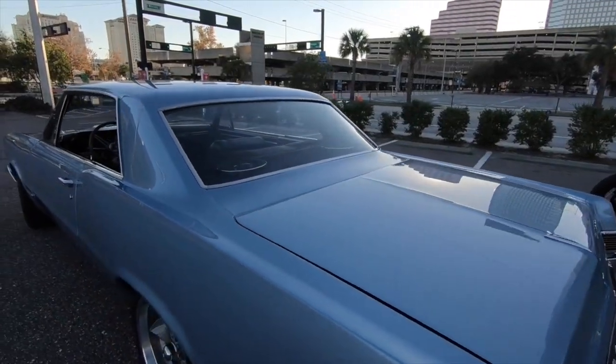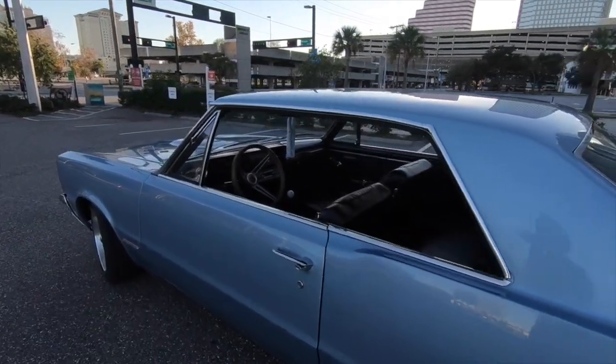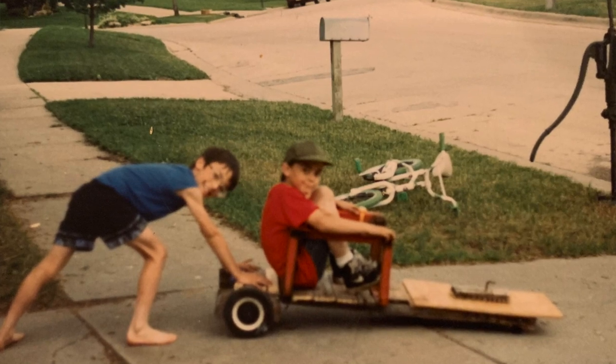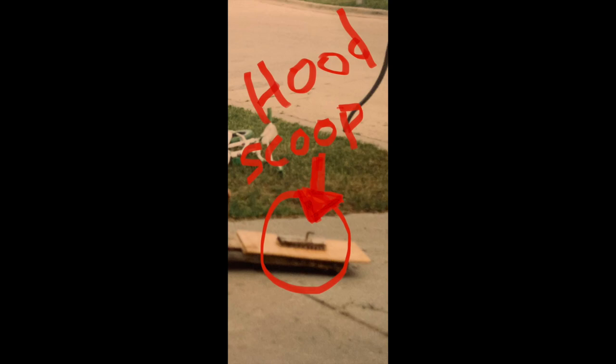Growing up around this GTO as a kid had me obsessed — so obsessed that I built my very first GTO out of an old basketball hoop and wood. It doesn't look like a GTO to you, does it? Well, look closely — it has its own hood scoop. It's a freaking GTO in my book.